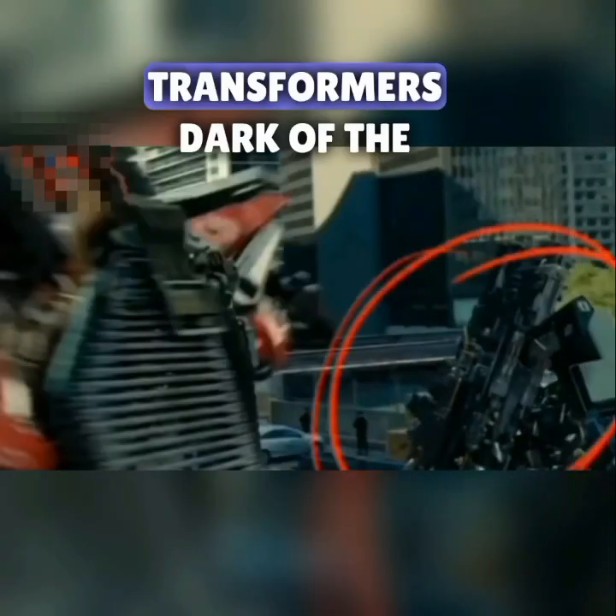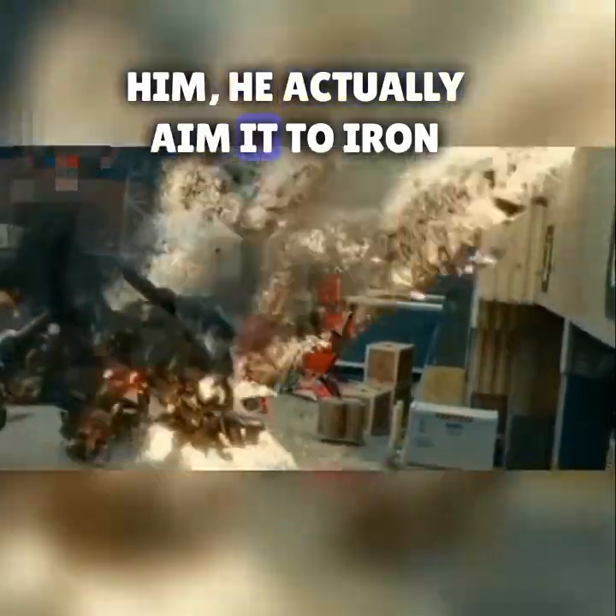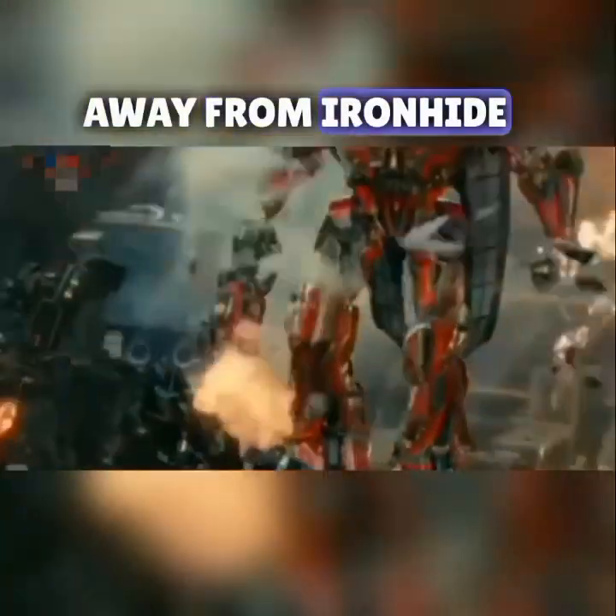Did you catch this in Transformers: Dark of the Moon? When Sentinel Prime shot Ironhide, he actually aimed at Ironhide's weapons so that he could no longer use them. You can actually see the damaged weapon fall and Sentinel kick it away from Ironhide.